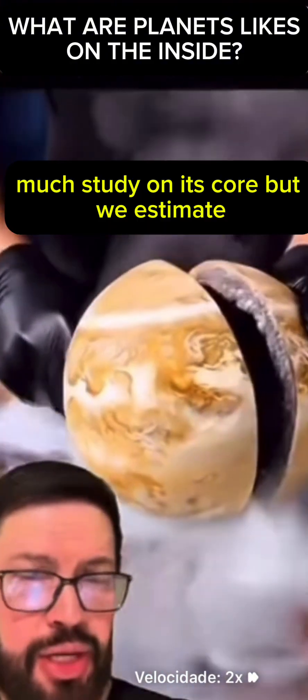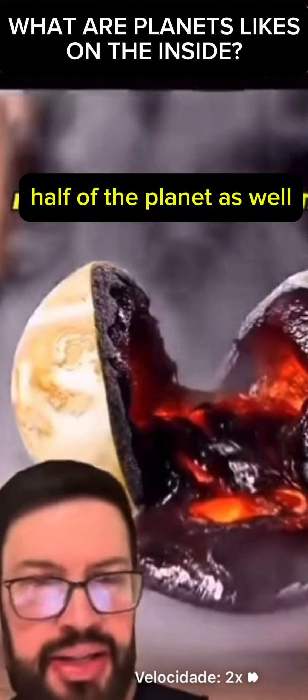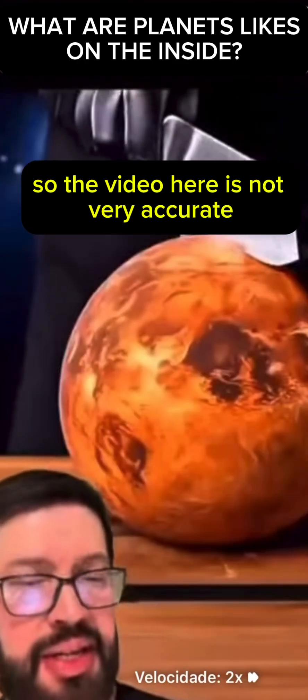The next one that appears is Venus. There isn't much study on its core, but scientists estimate that it has a radius of around 3,000 kilometers — about half of the planet as well. So the video is not very accurate here.